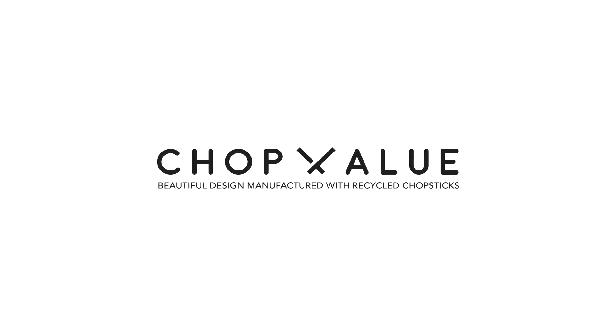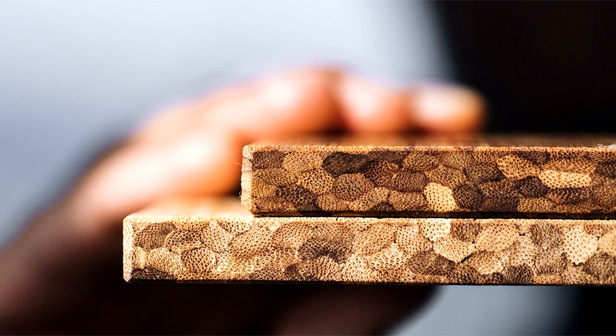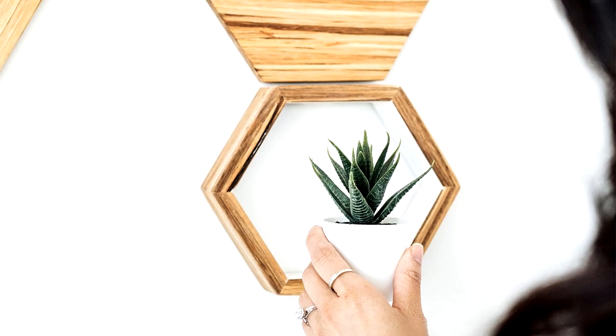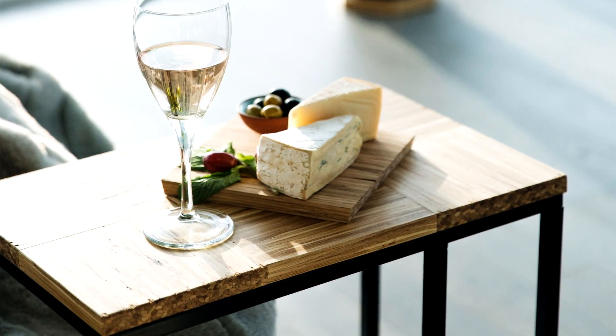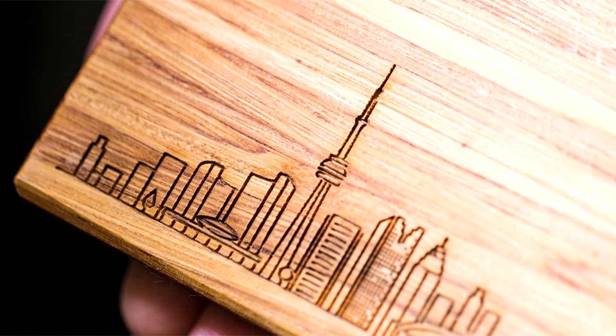ChopValue is a product engineering and manufacturing firm that works with a novel eco-friendly material using a neglected resource: chopsticks. Their team collects hundreds of thousands of used chopsticks from food and beverage operators who are their recycling partners. They then bring them to their micro factory to source, press, and make them into the foundation of their beautifully engineered material.